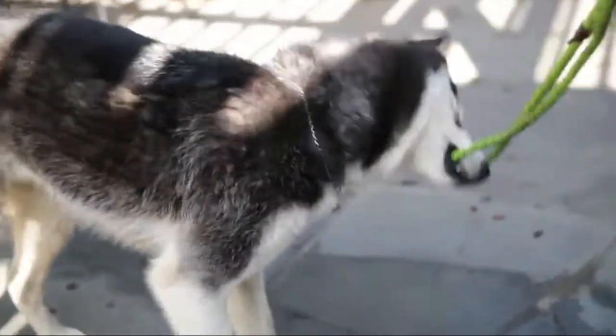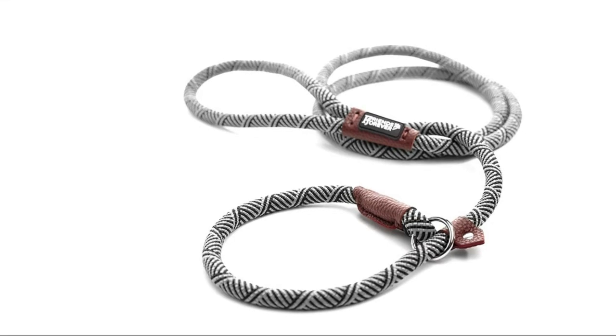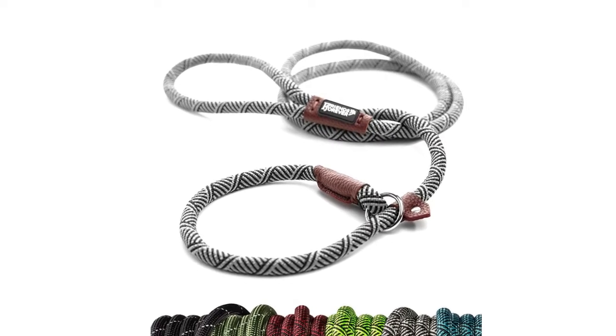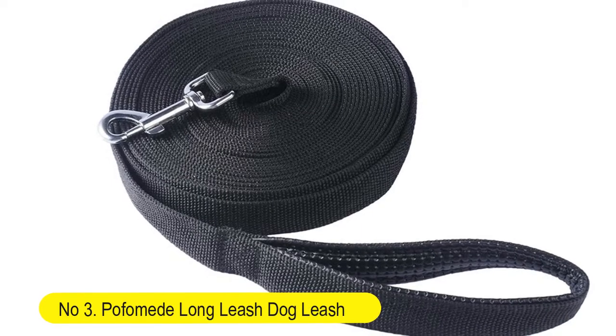This slip leash fits large and small breeds. Durable and comfortable, made with heavy-duty mountain climbing rope that is lightweight.